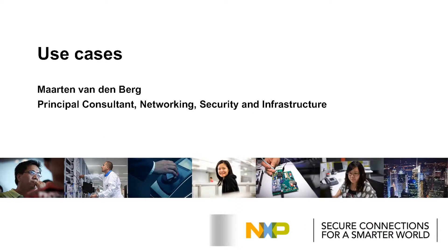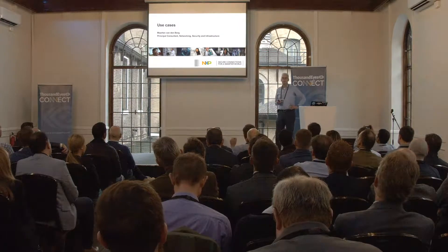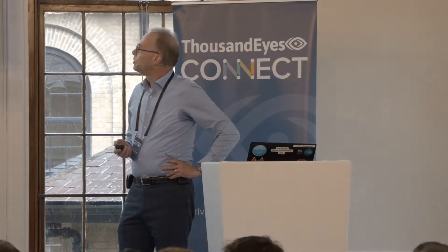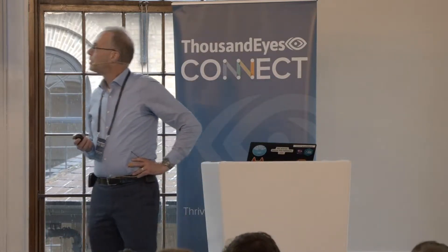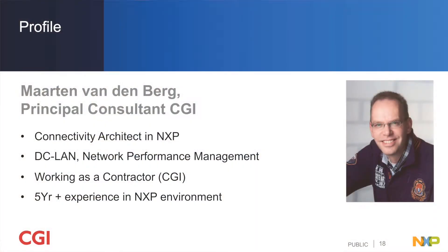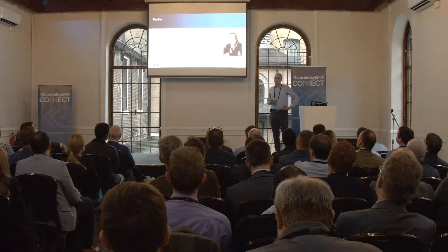Thank you, Hank, for this presentation. I can now present what we actually did with ThousandEyes over the last two years. We started with ThousandEyes in April 2017 with the pilot. My name is Maarten van der Berg, Principal Consultant in CGR. I'm a Connectivity Architect in NXP for already more than five years, working in the DC-LAN area, Network Performance Management, as a contractor for NXP.